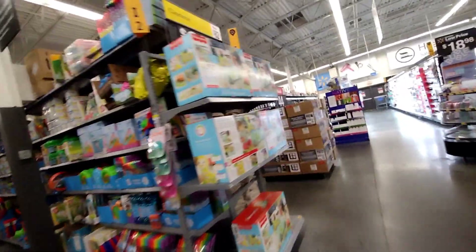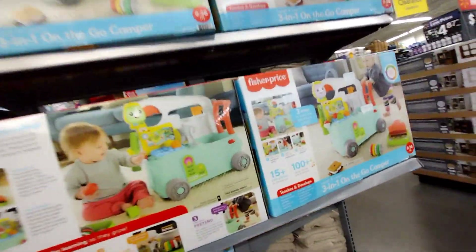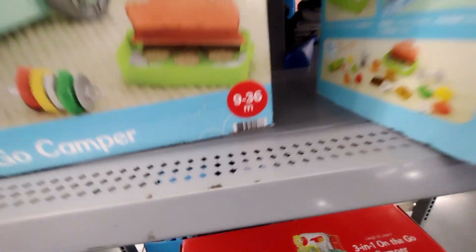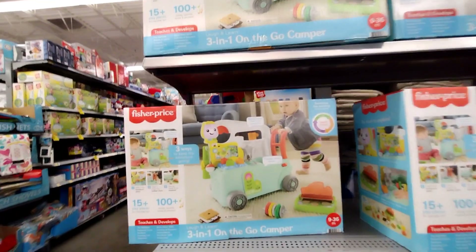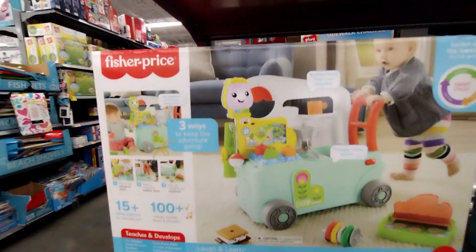This one over here is $35, was $82 — $35 instead of $82 is a really, really good deal. I'm even thinking of getting it. Here's the barcode. It's a 3-in-1 On the Go Camper — so cute for my baby!